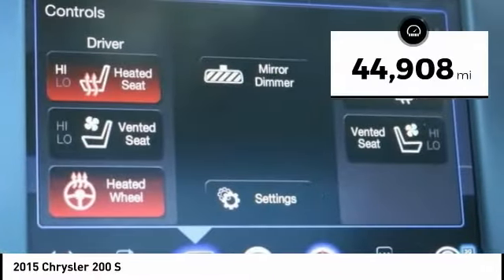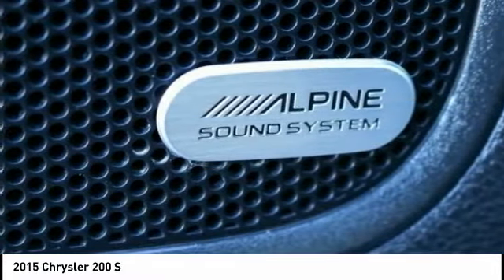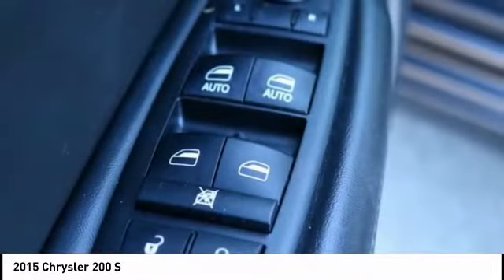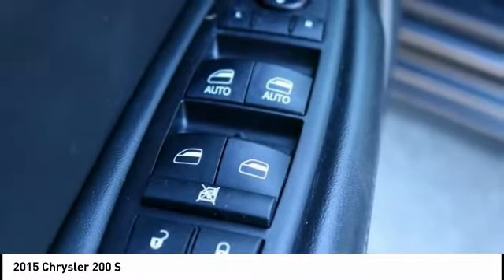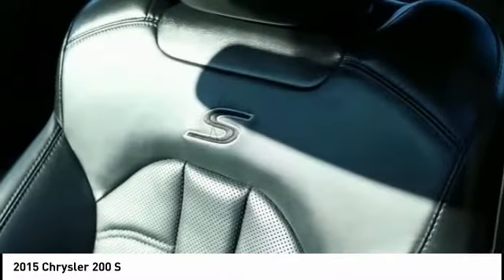This vehicle has less than 45,000 miles. Here are some of this vehicle's great options: remote engine start, traction control, air conditioning, dual airbags, navigation package, alloy wheels, power steering, four-wheel disc brakes, and compass.